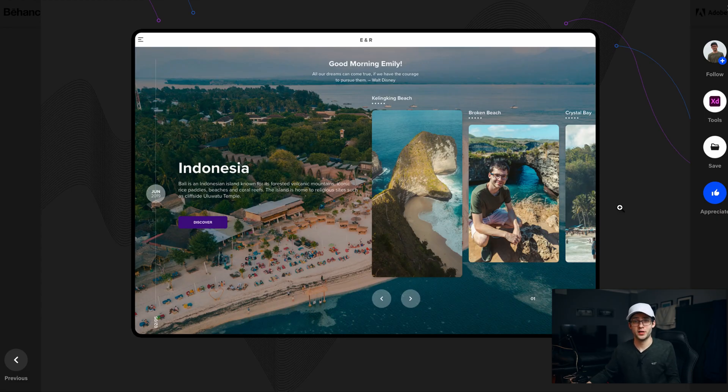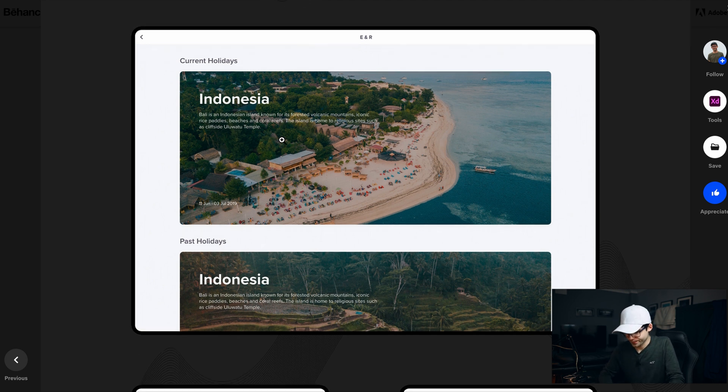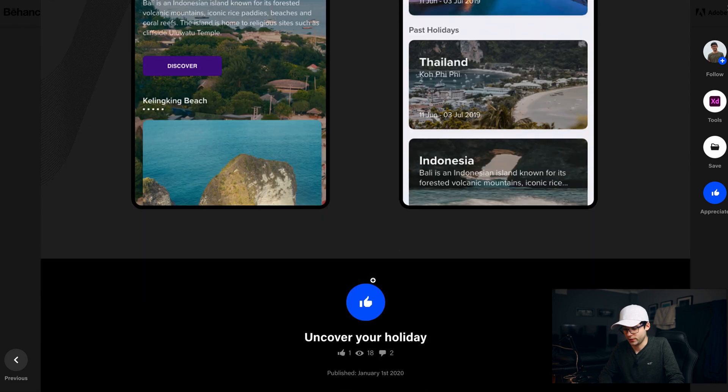The next project I'm going to show you is an itinerary application. The reason I created this was that when I was away, I would always be sending photos back home to family members to show them what I was getting up to, and they'd be curious about where I was. So if I was going to multiple different places, they could log into this application and see that on a given day I'm at a certain place, and see pictures I might have uploaded. We can see an example of past holidays and current holidays, broken down by what's currently active based on the dates and what's happened in the past.